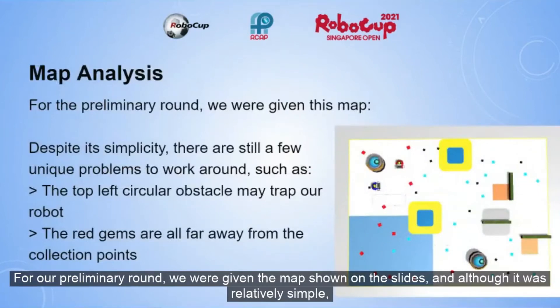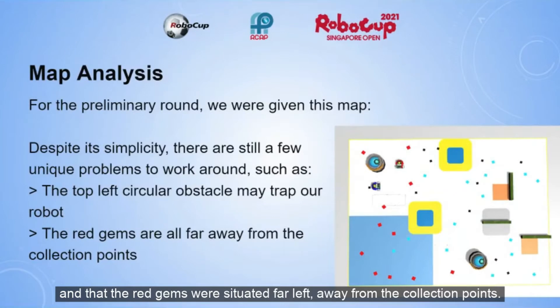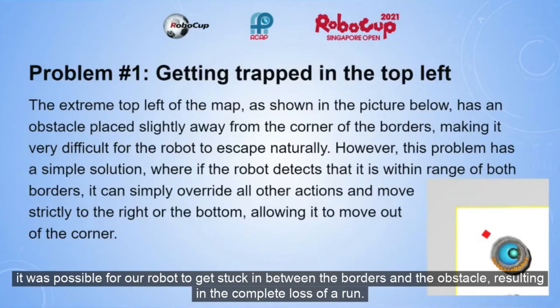For our preliminary round, we were given the map shown on the slides, and although it was relatively simple, a few problems still arose, such as the robot getting trapped in the top left of the map, and the red gems being situated far left, away from the collection points. Due to the obstacles on the top left being round and situated right next to both borders, it is possible for our robot to get stuck between the borders and the obstacle, resulting in a complete loss of a run.